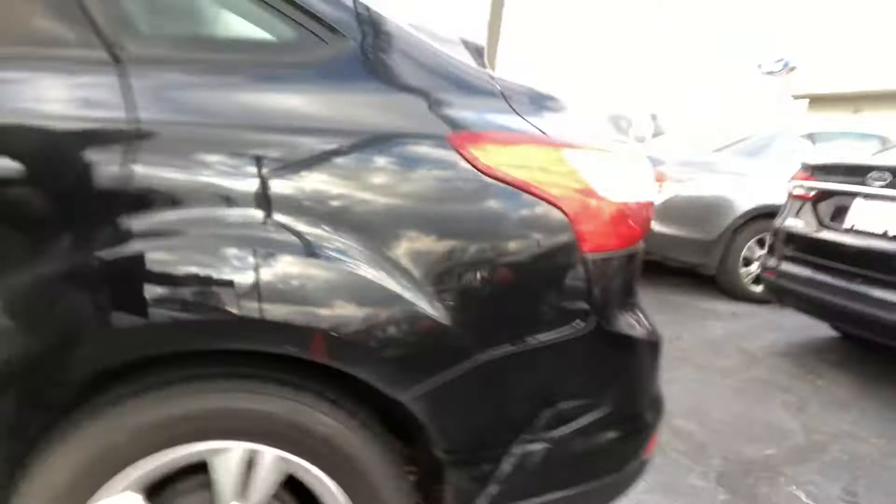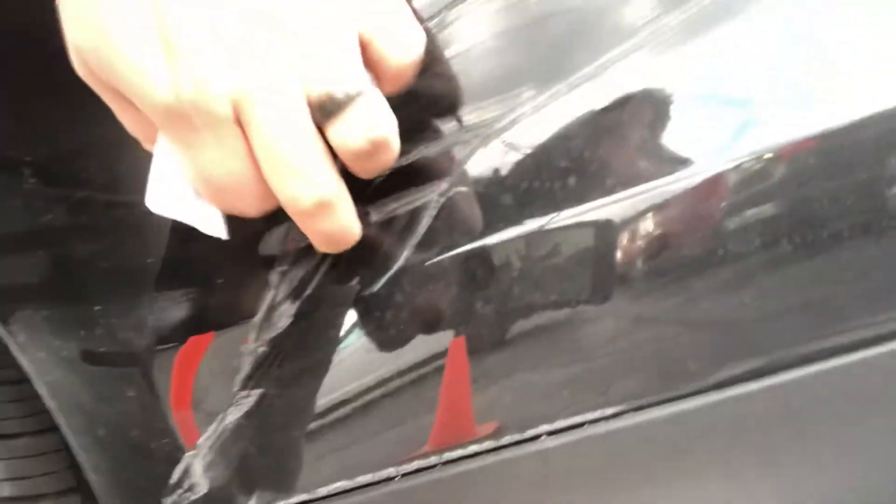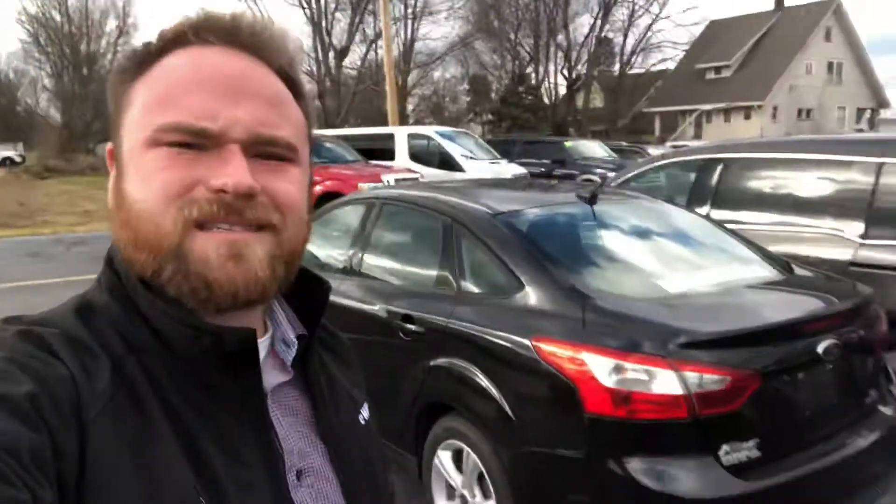And then working our way along the side, I know it's popped out a little here, and then it's kind of almost gouged there. But for a 2013 Ford Focus with those miles, we have it priced accordingly, and we have a lot of action on this vehicle.